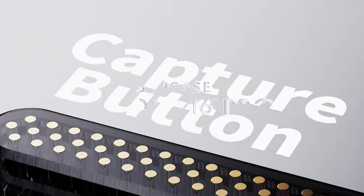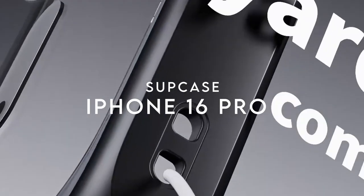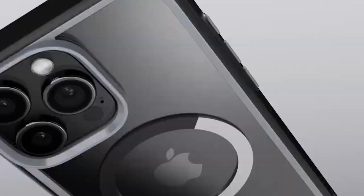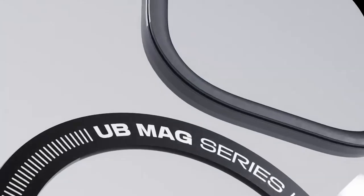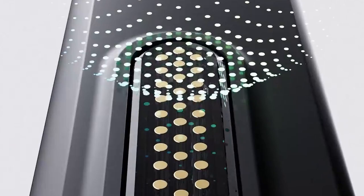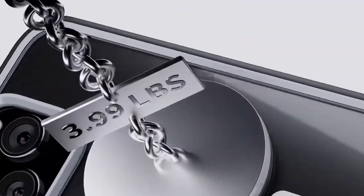At number five, the Sup Case for the iPhone 16 Pro is a game changer, blending robust protection with thoughtful features. First up, the tritium button protection makes accessing the camera a breeze. This design seamlessly integrates with the iPhone's camera controls, allowing for quick captures without fumbling around.